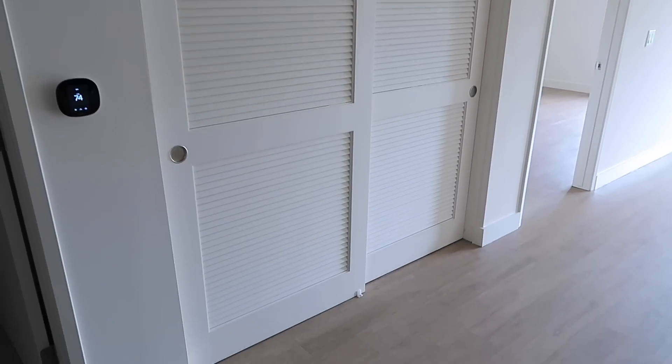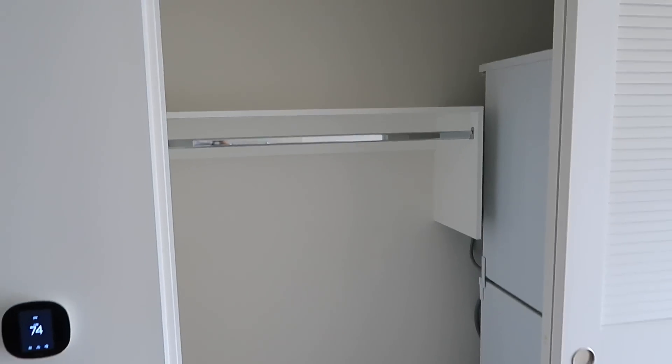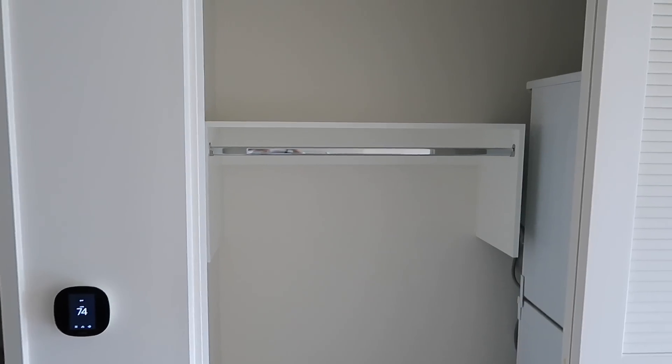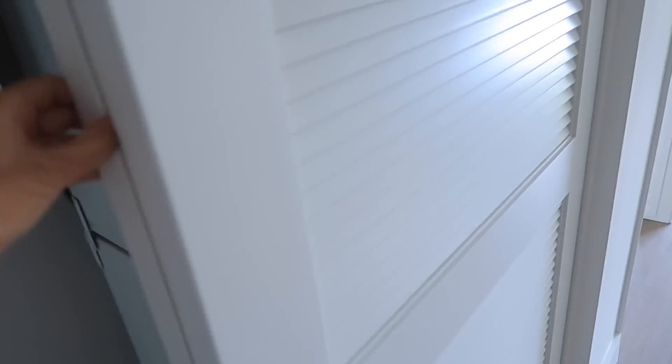Right here we have two sliding doors. Back here there is a coat closet, which is much larger than the one I had before — really nice. I can store my vacuum, my broom, maybe my film equipment. I love the fact that I have some extra storage space to work with here.